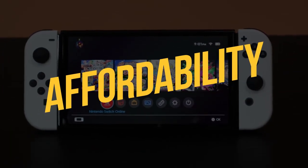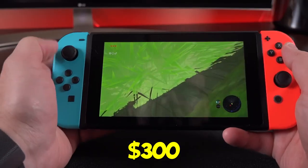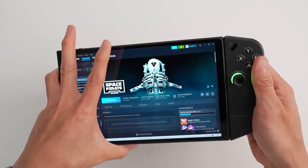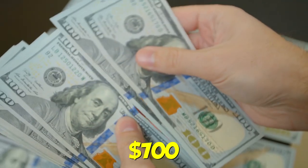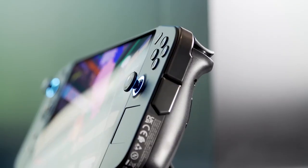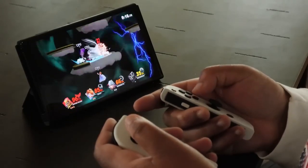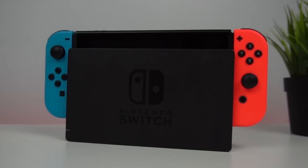Affordability. First up, the Nintendo Switch — it's been the trusty sidekick of gamers worldwide and is available in various bundles. You can snag one for around $300. That's your ticket to gaming goodness with Nintendo's exclusive titles and all that handheld charm. Now let's talk about the Lenovo Legion Go — it's a bit of a heavyweight when it comes to the price tag. This beast starts at $700, and yes, it's pricier. Why? Well, it's got that larger-than-life screen and some serious power under the hood, but it will cost you a bit more of your hard-earned cash.